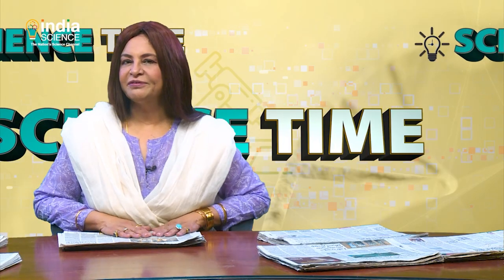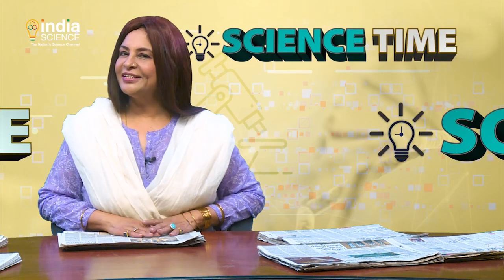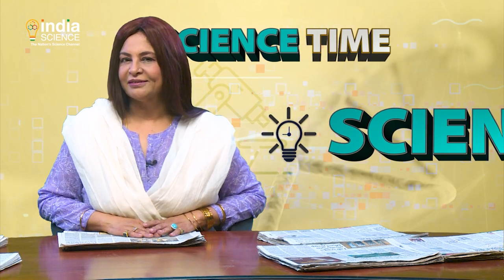With this we come to an end of this edition of Science Time. We'll be back with more exciting stories from the world of science next week. Until then, stay tuned to India Science. Keep watching India Science. Namaskar.